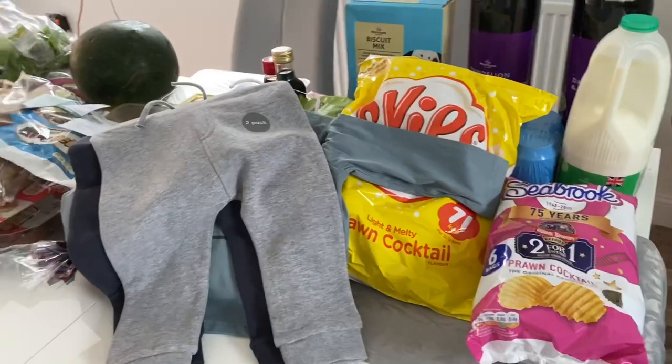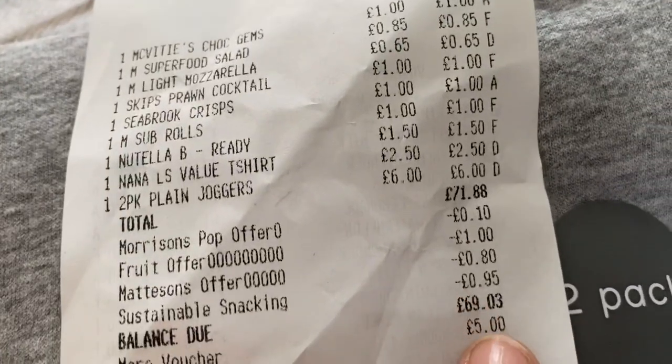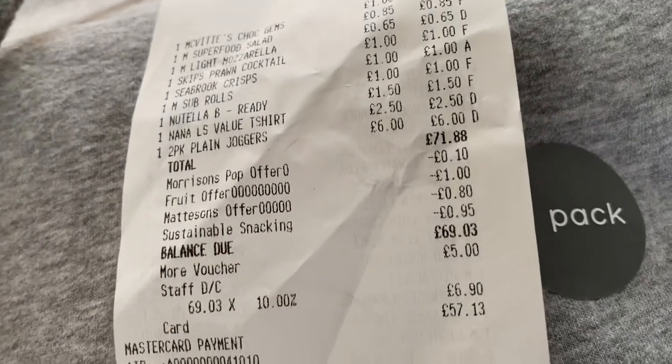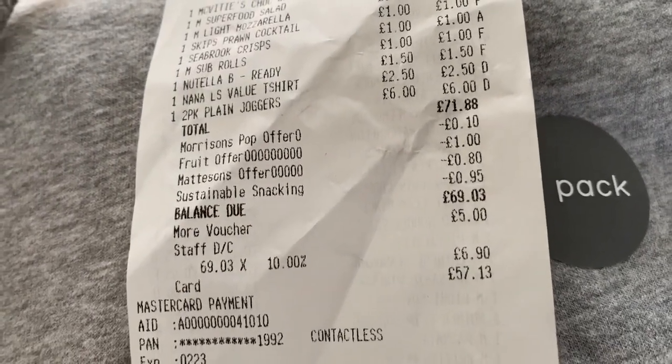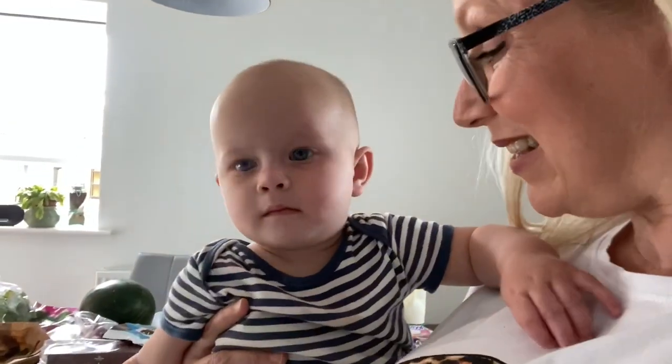That is it - let me go and pack everything away. The total came to 69 pounds. I had a five pound More Card voucher which I'd saved up, and then I get the NHS discount on top, so it came to 57 pounds and 13 pence. That is our shopping for today, I hope you've enjoyed the haul. This is Michael - say hello! Thanks for watching guys, I will see you all again very soon. Take care, see you later, bye!